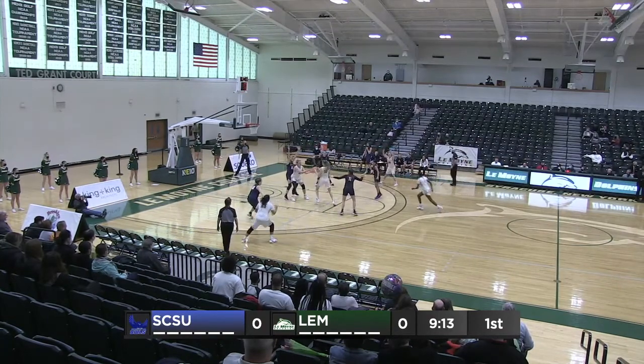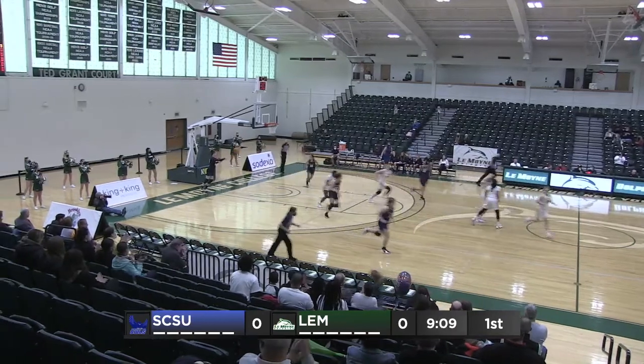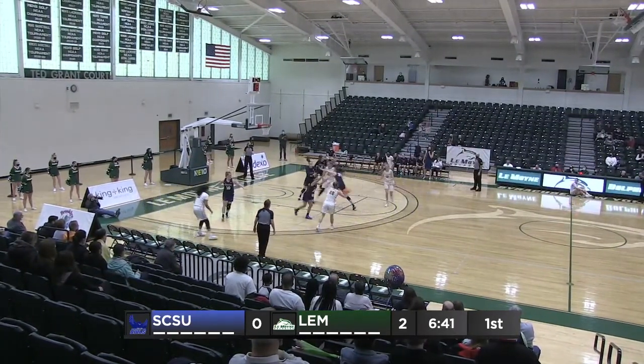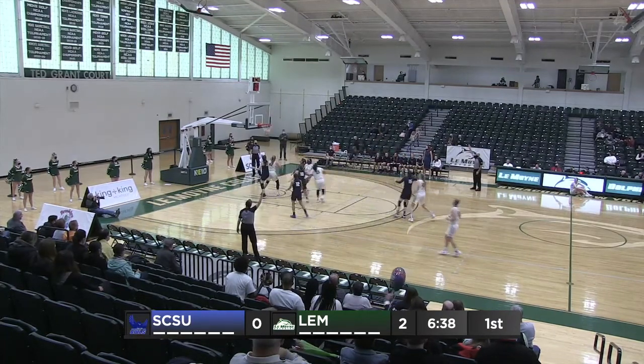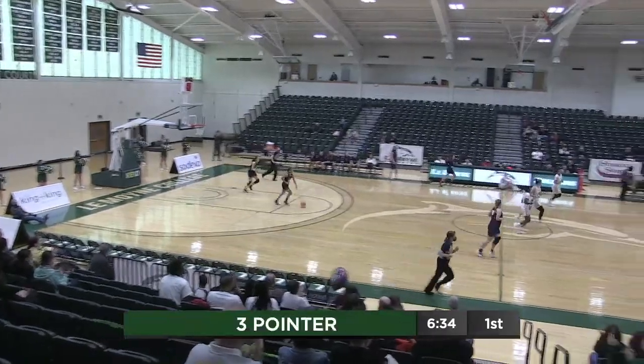At the key now, LaToya Baker. Entry pass to Brinker, she feeds Zimmerman across the front and she gets the shot to roll off the front rim and in — that by Connors. Now top of the key, here's a three by Zimmerman and she banks it in. Well, it's senior day so she got a little bit of senior luck on that one.